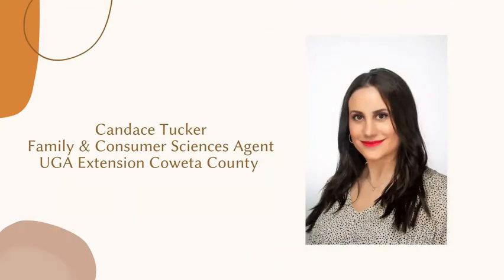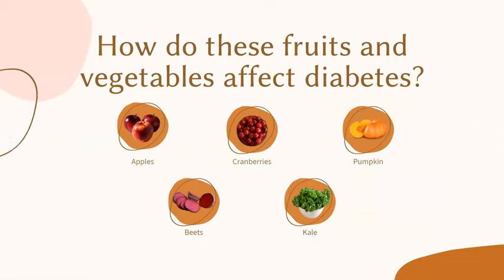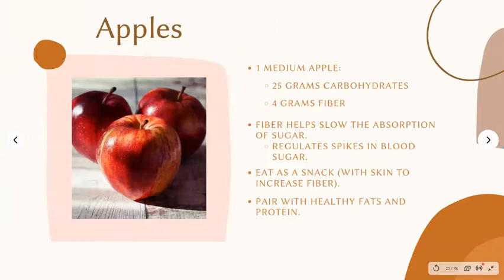Thank you Christina and hello everyone. My name is Candace Tucker and I am the Family and Consumer Sciences agent in Coweta County. If you're a diabetic you may be wondering how do fruits and vegetables affect your diabetes? Well the good news is that all fruits and vegetables are good for you in moderation. There are about 25 grams of carbohydrates and 4 grams of fiber in a medium-sized apple, and fiber helps slow the absorption of sugars in your body which could in turn help prevent spikes in your blood sugar. Apples make a great snack or you can pair them with a healthy fat or protein that can also lower the spike in your blood sugar and also help you feel full longer.